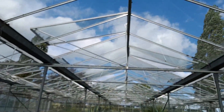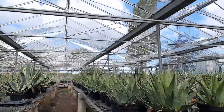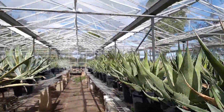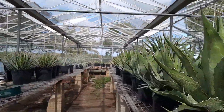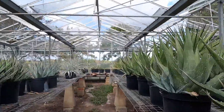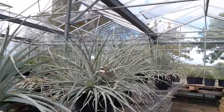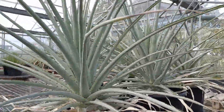We're in what we call the back agave house. It's one of three arid houses I've got here, mainly agaves and yuccas, a few other things, and some puyas. So this one here is Puya catalanosii.